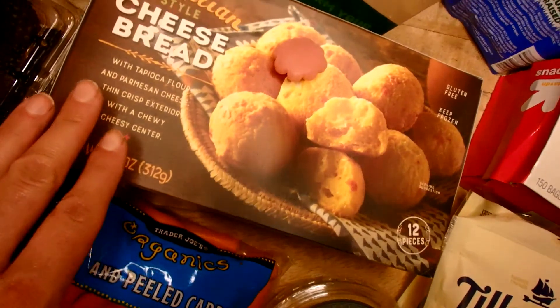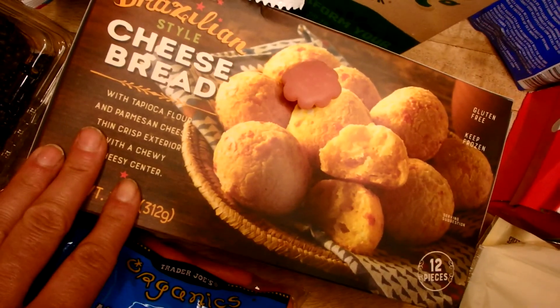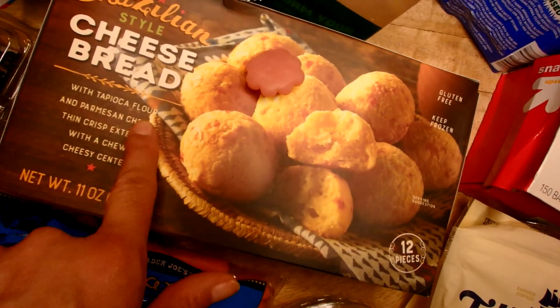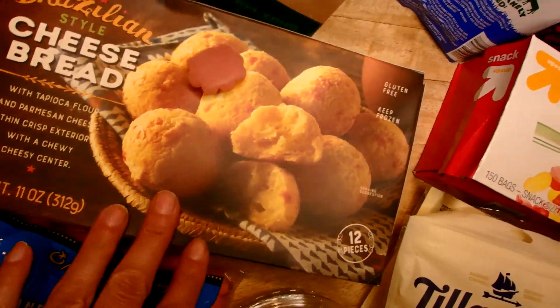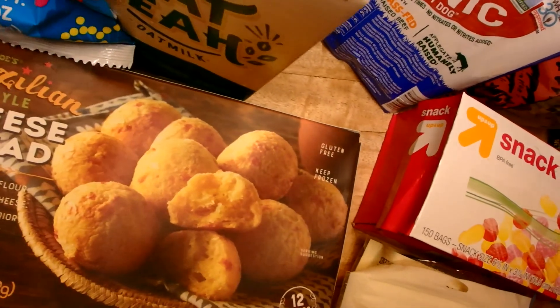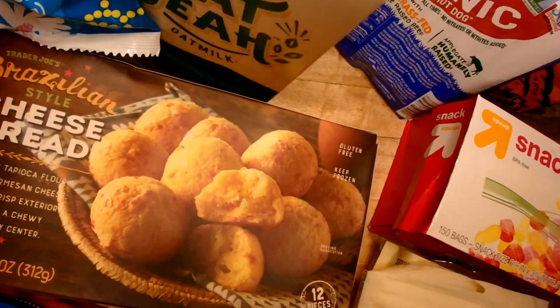I also have some carrots and some Brazilian cheese bread. If you've never had it, it's delicious and gluten free — it's made with tapioca flour and it's one of our favorites. I haven't tried the Trader Joe's brand before but we're going to give it a shot.